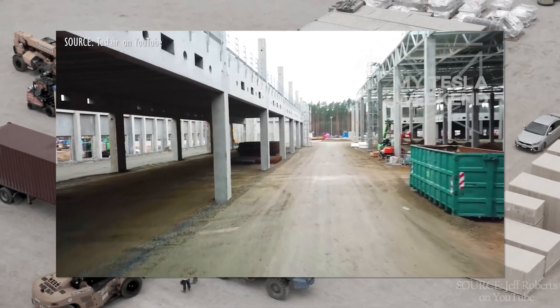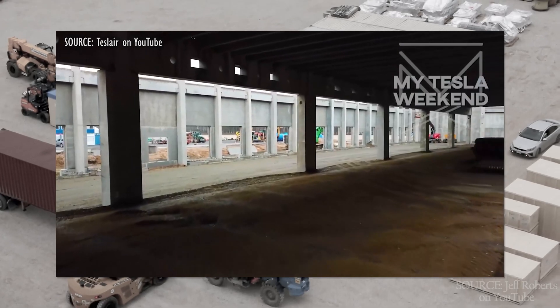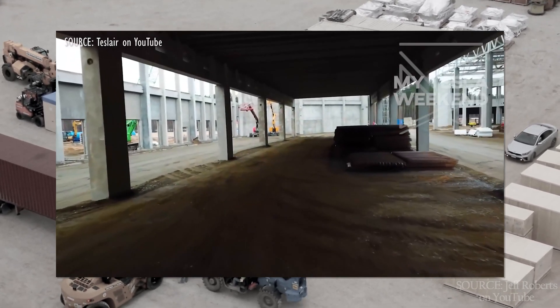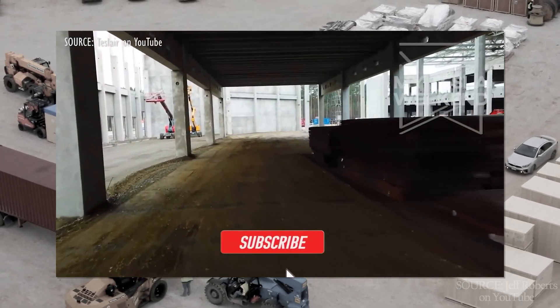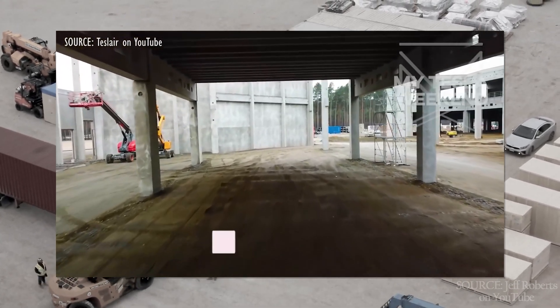If you haven't done so already, please consider slapping the video with a thumbs up if you like it, or a thumbs down if you don't, and subscribe so you can see more of these. I appreciate it either way — I'm just glad you're here.